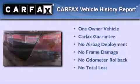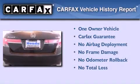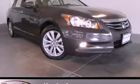This Honda has had only one owner, and it qualifies for the Carfax buyback guarantee. Call or visit us right now and arrange your test drive today.